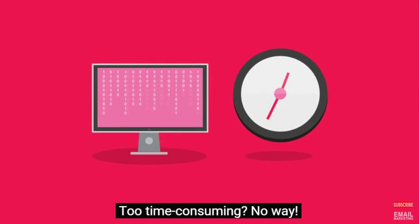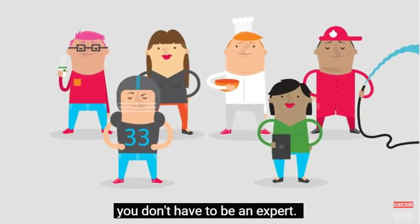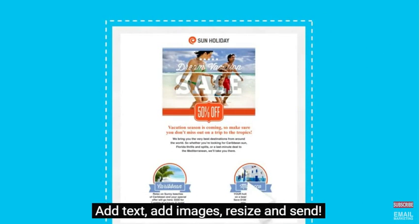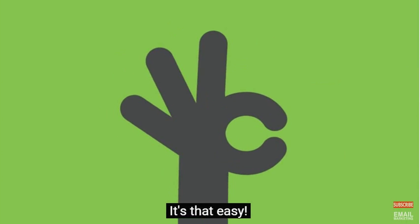Too difficult? Too time-consuming? No way! With GetResponse, you don't have to be an expert. Choose from our over 500 pre-designed templates or build your own using the email creator. Add text, add images, resize, and send. It's that easy.